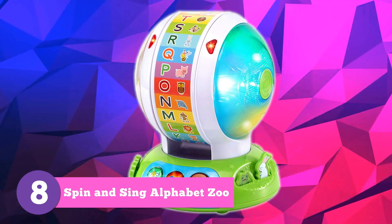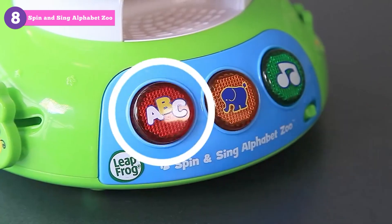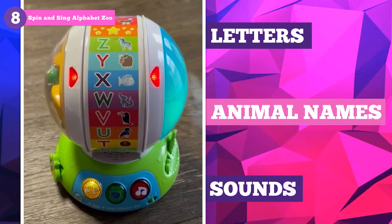Embark on a whirlwind of learning and fun with the LeapFrog Spin and Sing Alphabet Zoo. This interactive toy features a spinning wheel with adorable animal friends, teaching your baby about letters, animal names, and sounds while having a wild time.